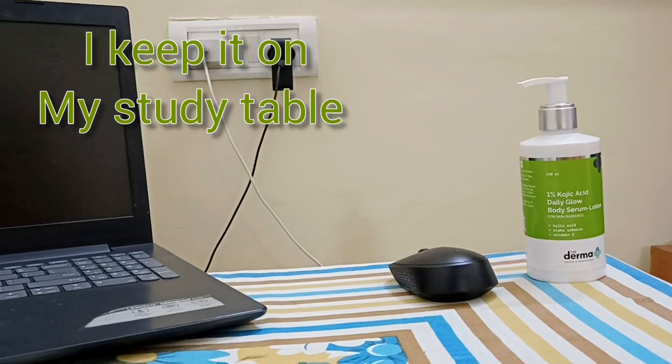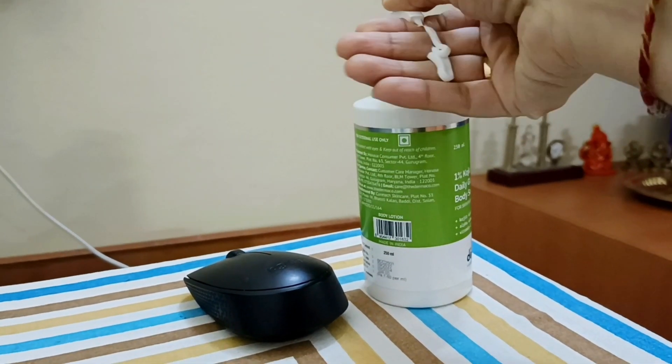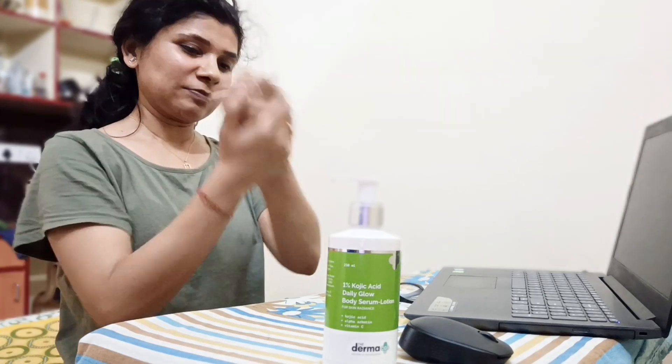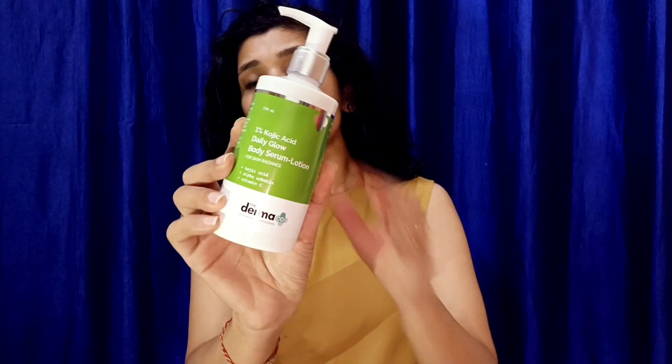Because Kojic Acid is very versatile, I was excited to try the Dermago New Launch 1% Kojic Acid Daily Glow Body Serum Lotion. The best thing about this lotion is that it contains 1% Kojic Acid, alpha-arbutin, and Vitamin C. So if you have pigmentation on any part of your body, it will definitely help target it because it has three amazing skincare actives.